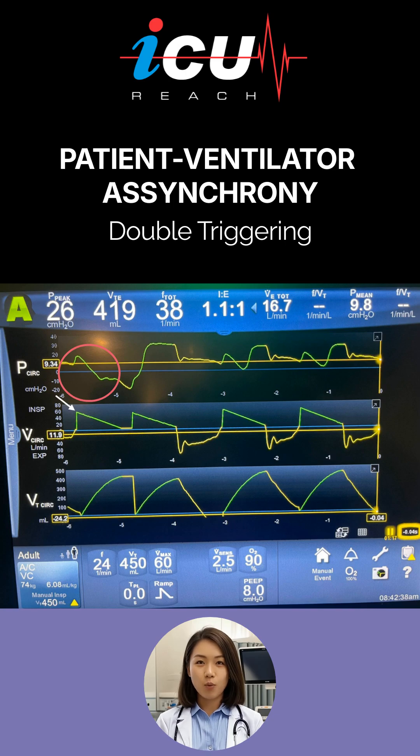Correspondingly, the flow waveform shows a rapid rise to the set maximum inspiratory flow of 60 liters per minute with a decelerating flow pattern as the ventilator delivers the set 450 milliliter tidal volume.